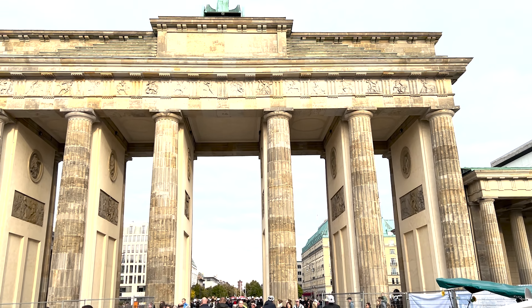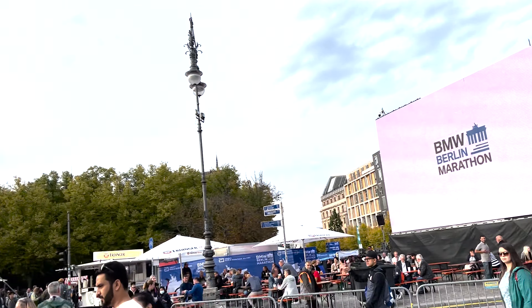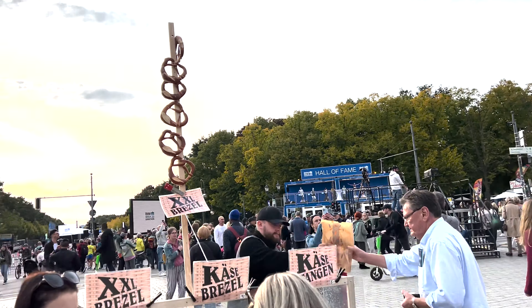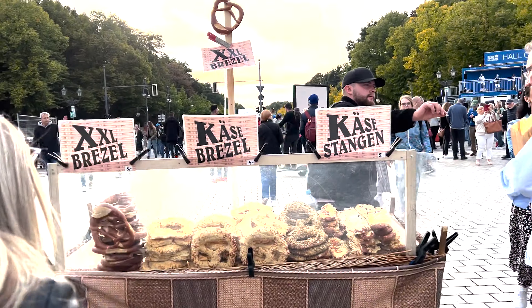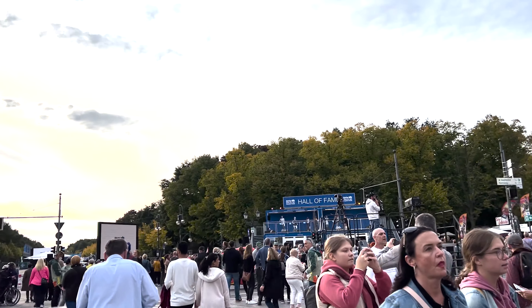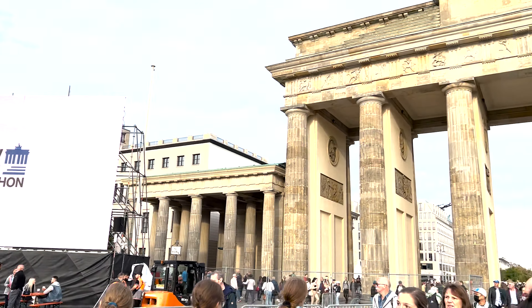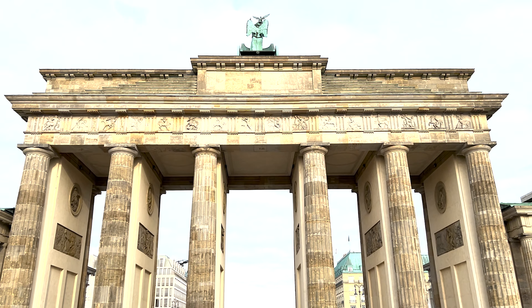Everything in Germany, from what I experienced, is very efficient — from the trains to transportation to when things start and all service-related matters. There was never a train that was late. The country is run very well, the food and people were amazing, and I had a really good experience. I'll definitely go back to visit Berlin and other parts of Germany.